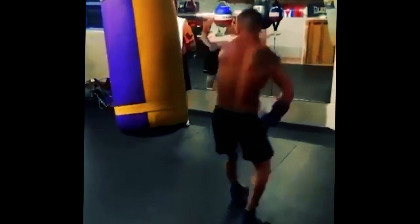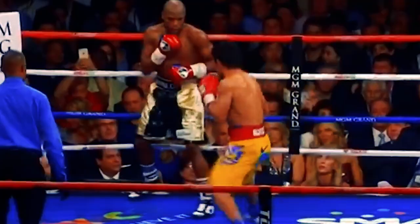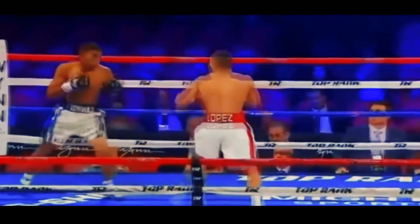Now on paper, Vasily Lomachenko should win, but there's always a great equalizer, and that equalizer is power. It means nothing if it cannot hit, but if it does — one mistake, just like that — the course of the bout can change.